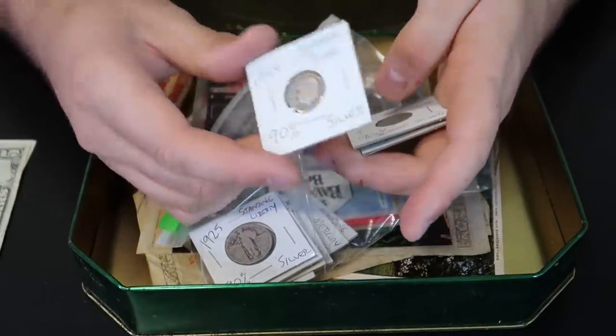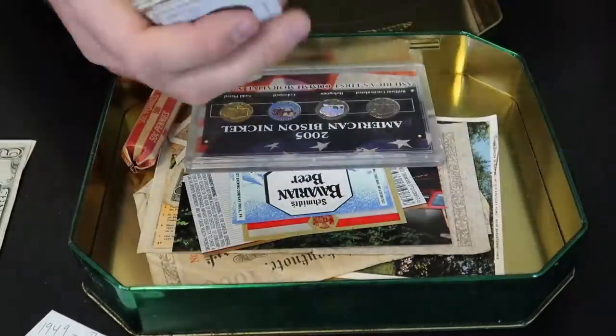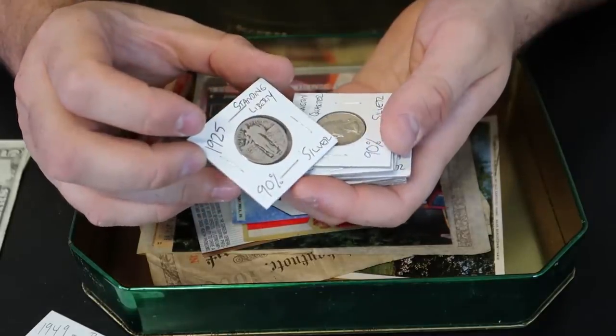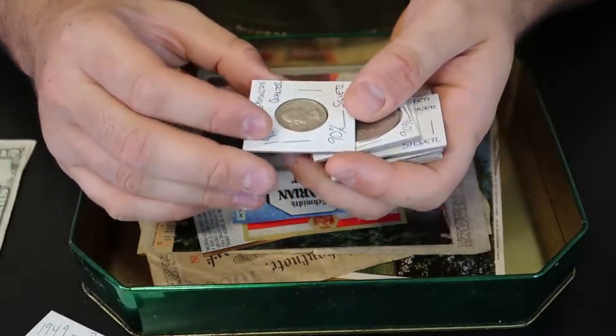This is a '56 silver dime — I think $1.90 melt value. 90% silver. If it was 1917 standing liberty, that is money in any condition. But this is just $6 melt value.